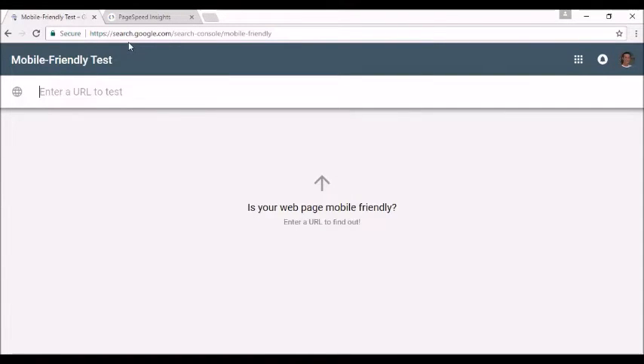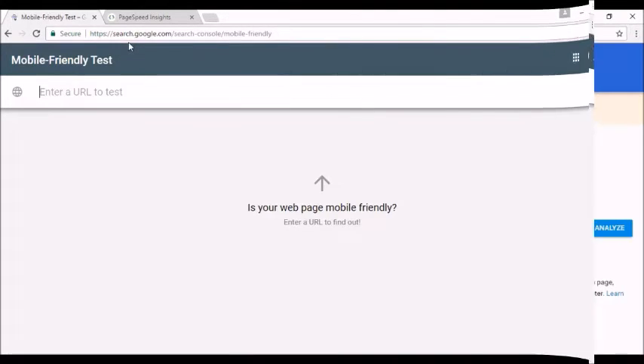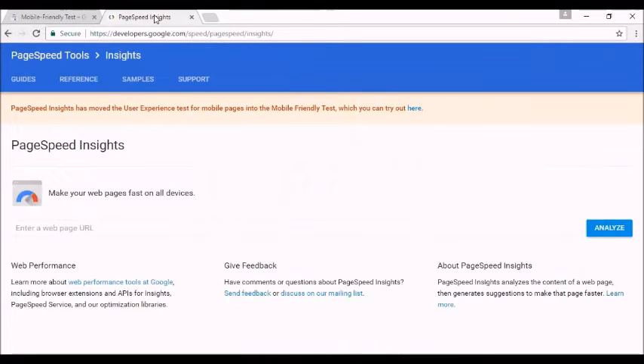Check your mobile friendliness at Google's mobile-friendly test tool and your page speed at Google's PageSpeed Insights. There are also a few miscellaneous tips that can help to improve your on-page SEO.